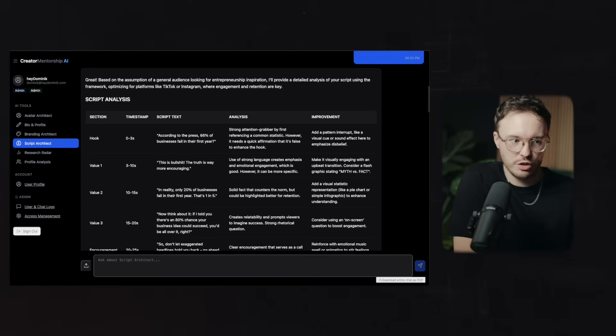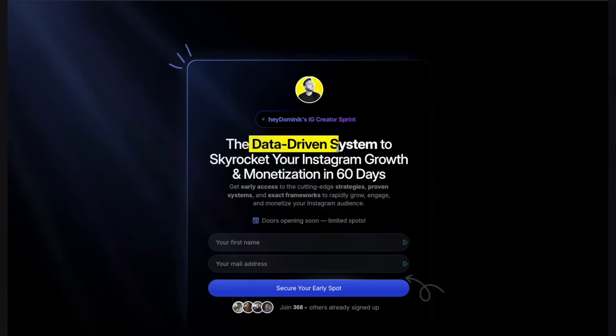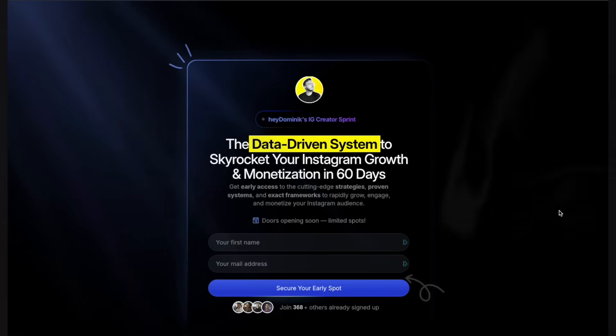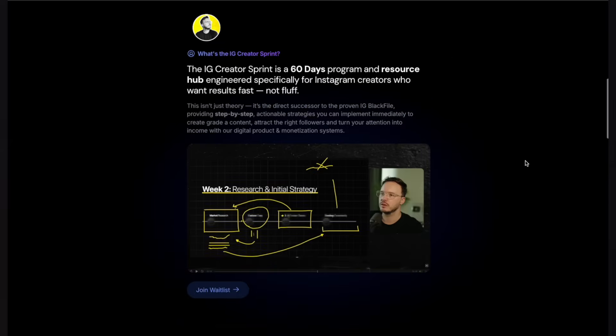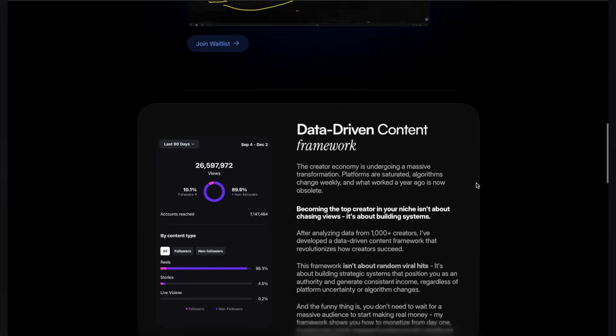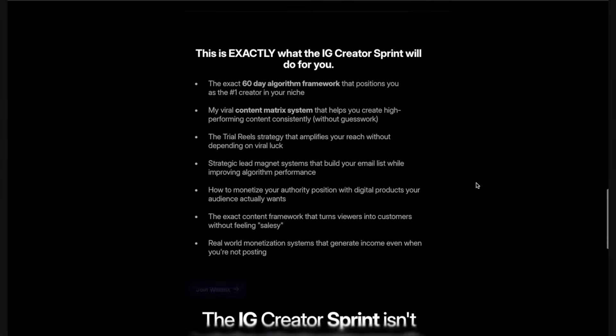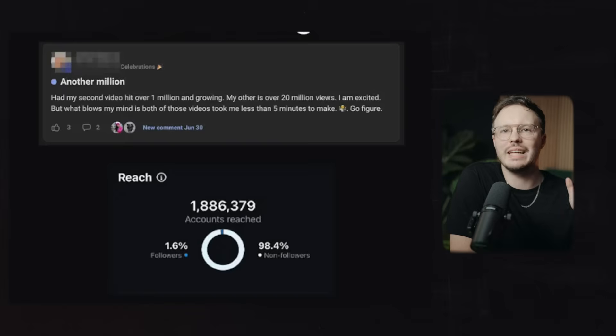If you're interested in getting access to these things, we're building out a lot of them and constantly expanding, including my whole training library and access to me and my team. We're launching something brand new pretty soon — the Creator Sprint — because the creator mentorship is currently full, but the Creator Sprint gets you access to these tools, accountability, and a roadmap on how to actually use this to get results.